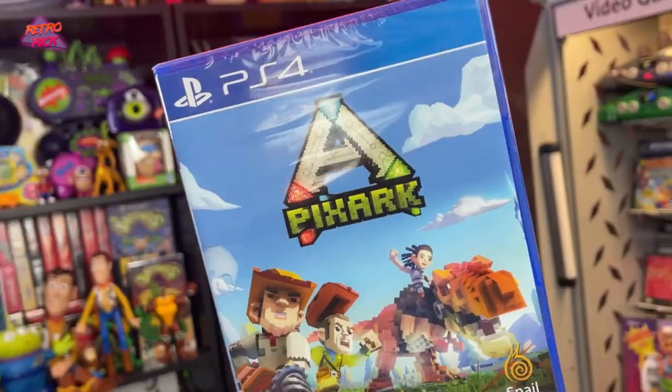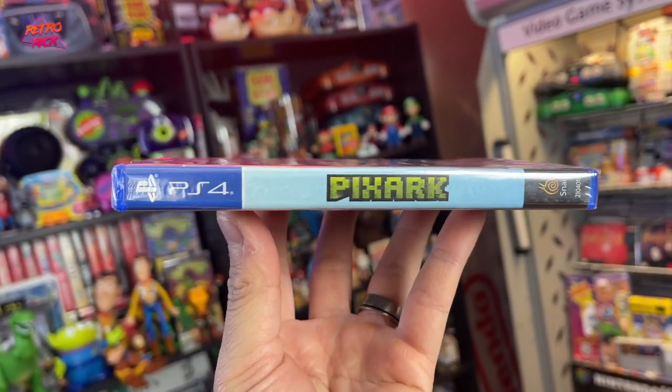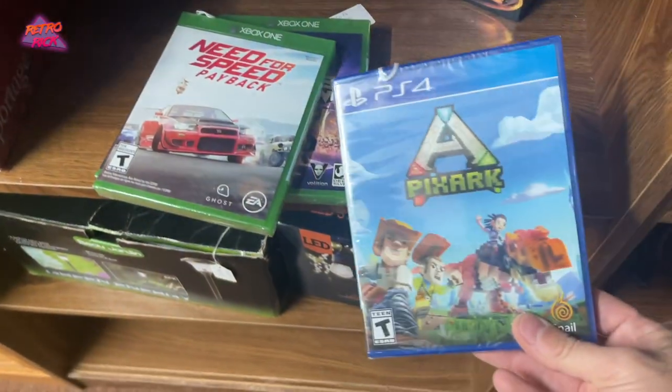Next up was a sealed PS4 game. I don't know if I've ever seen a sealed PS4 game out in the wild — but today was a different day. They actually had a couple different games; this was the only one that looked interesting to me. It's called PixArt, and it's got like pixelated-type graphics but they're still 3D — kind of like Minecraft-y. This was like 10 bucks or under. To find a sealed PS4 game was wild.